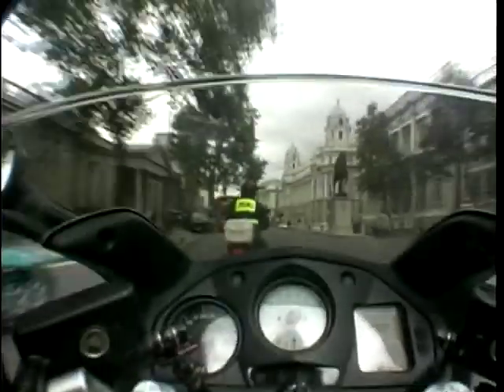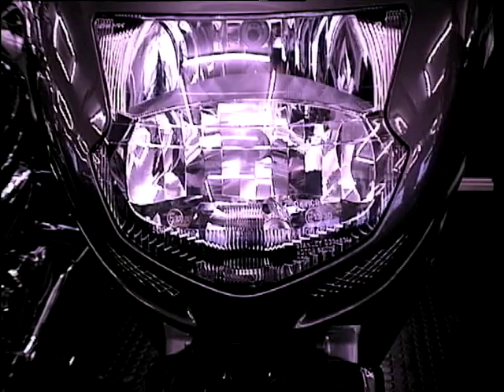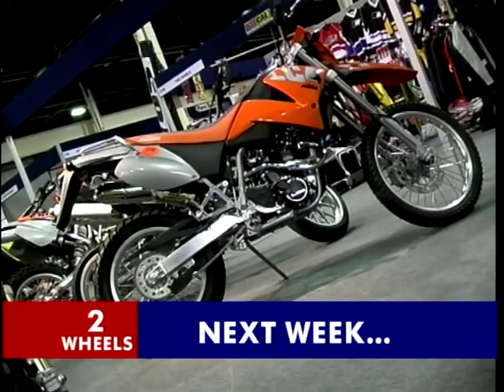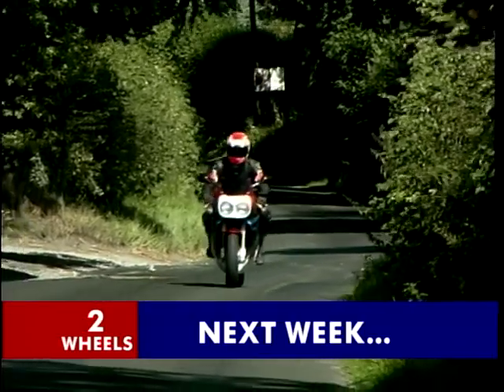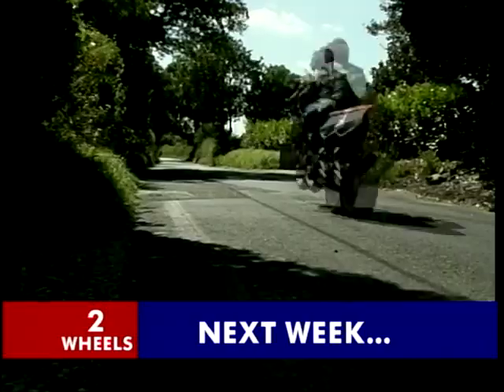Well, we'll leave Keith battling with the London traffic and we'll catch up with part two of his journey next week. Also on next week's show, there'll be more from the Dirt Bike Show at Donington Park. And Jeff and I indulge ourselves as we look back at some of the top bikes of the 1990s.